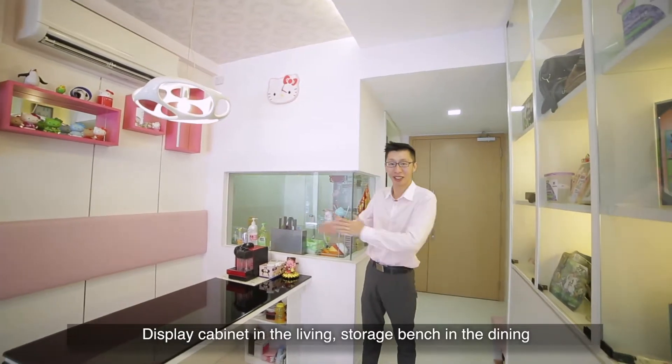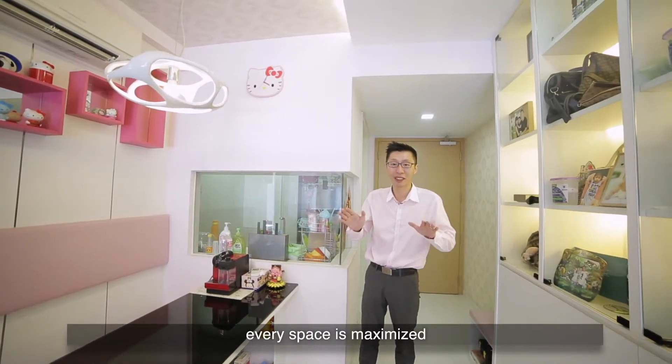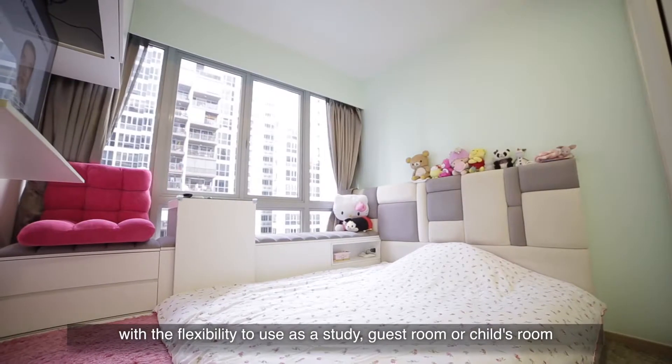Display cabinet in the living, storage bench in the dining, and top and bottom cabinets in the kitchen — every space is maximised.